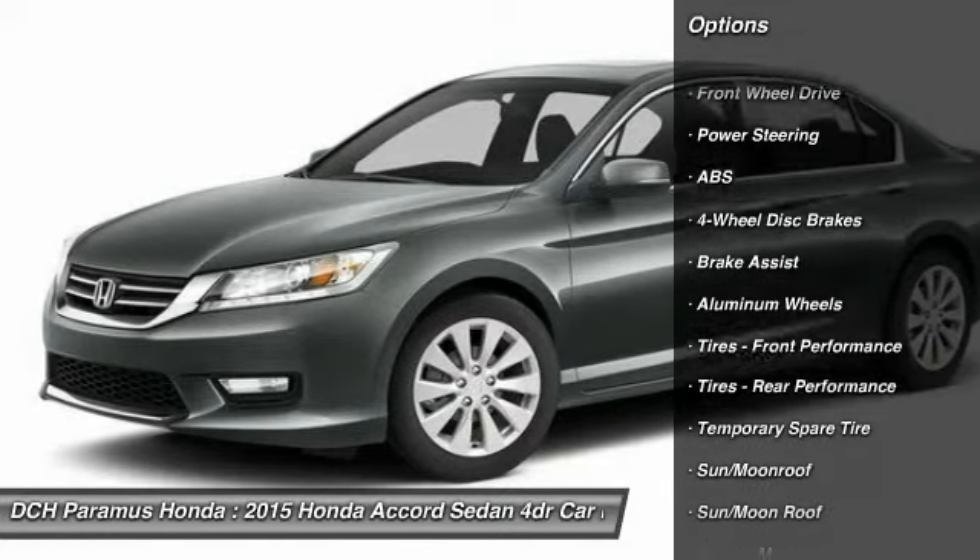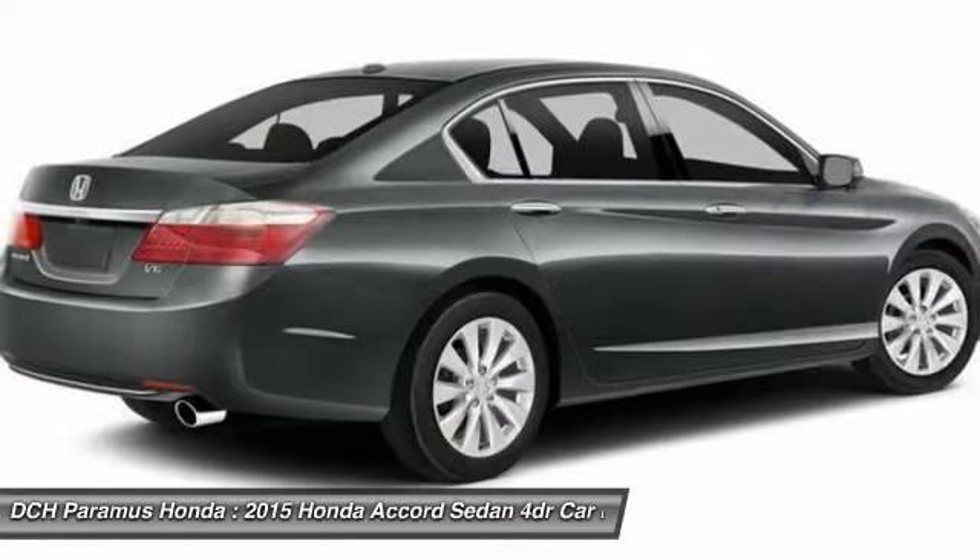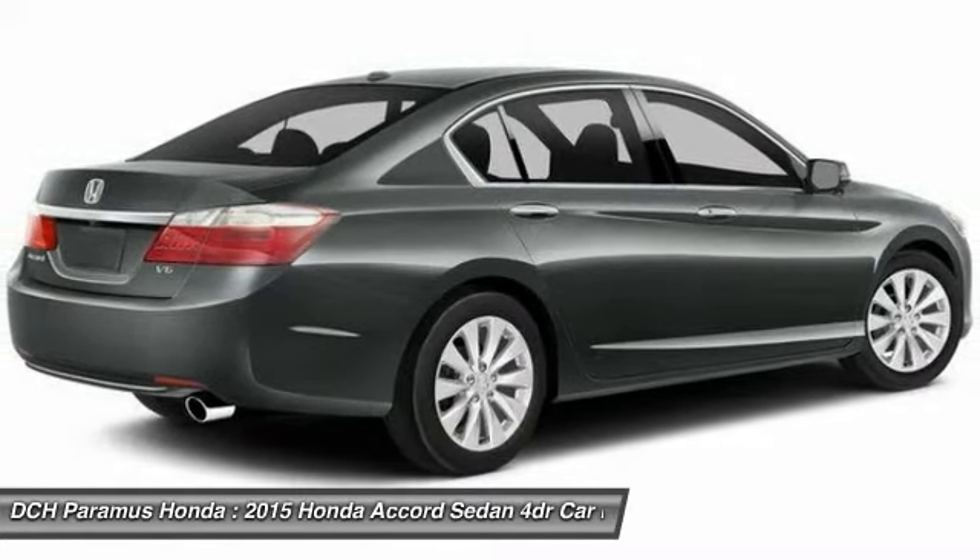Anti-lock braking system. Steering wheel audio controls. Power passenger seat. Power steering. Adjustable steering wheel. Aluminum wheels.